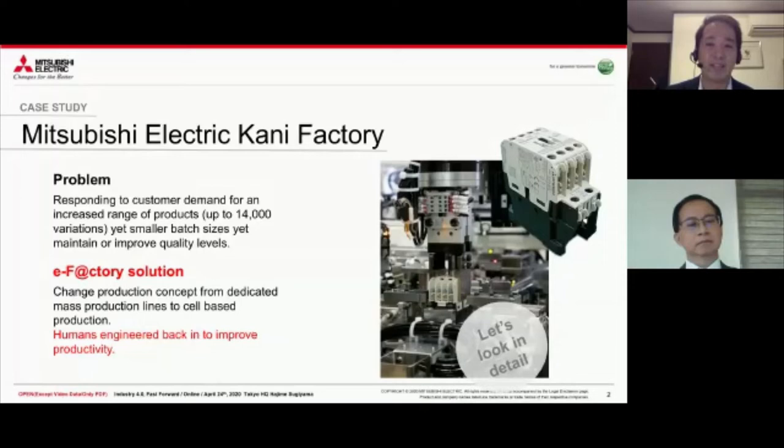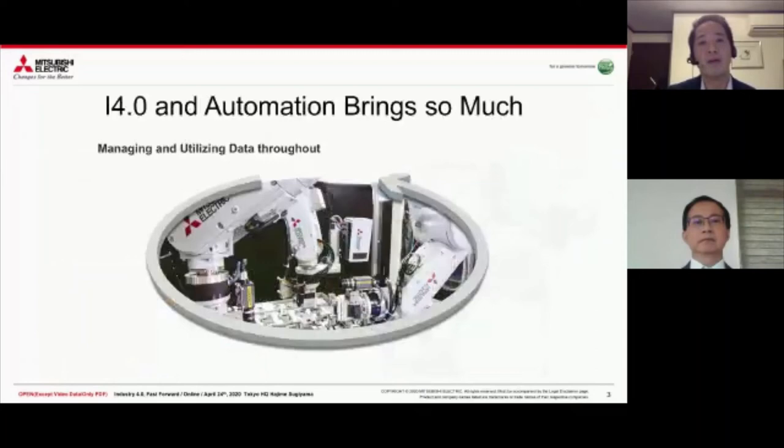So we said, let's go into a full-blown Industry 4.0 factory - massive production lines using IoT technology, collecting data, robotics, and see how much we could improve and be flexible. We installed these lines and got good results. But about two or three years ago, we actually ended up tearing down these lines. And that's the interesting thing about this story, which I'll go into detail.